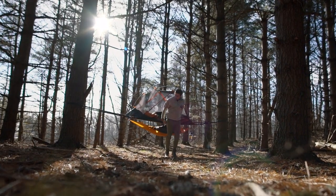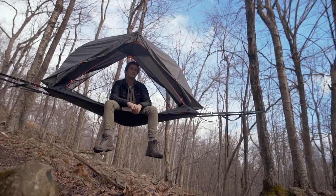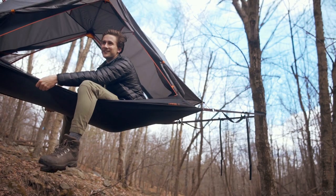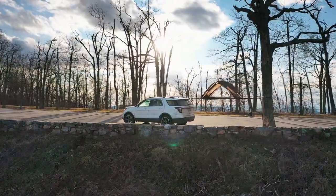This setup creates an extremely strong, stable surface using only two trees. Even narrow trees with only a five-inch diameter work perfectly, providing a steady platform. The Aerial tent is designed to be the most versatile shelter ever.